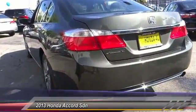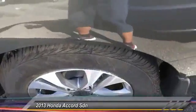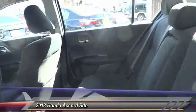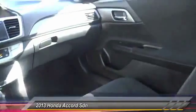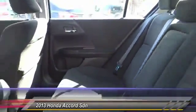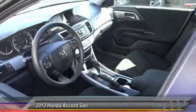Here are some of this vehicle's great options: backup camera, steering wheel audio controls, traction control, Bluetooth wireless data link for hands-free phone, power steering, alloy wheels, air conditioning, cruise control, automatic stability control, AM FM stereo radio. If affordable style and reliability are what you're looking for, this vehicle couldn't be more perfect — drive it today.